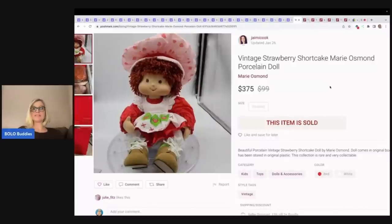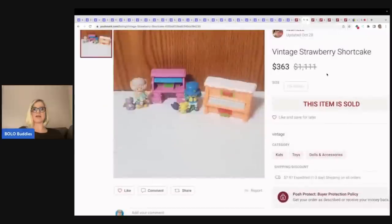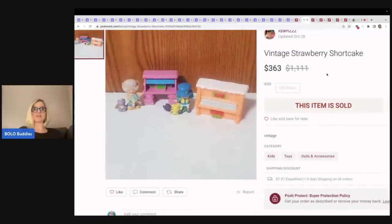Let's look at Poshmark. This is a Marie Osmond porcelain doll strawberry shortcake — she went for $375 on Poshmark. Vintage strawberry shortcake — look at this little set with a piano, a desk, and some figures — $363.